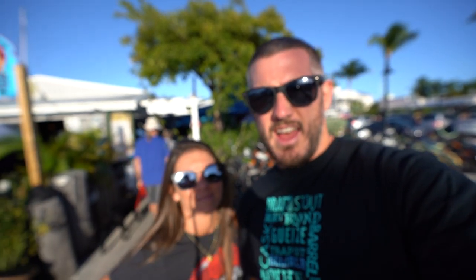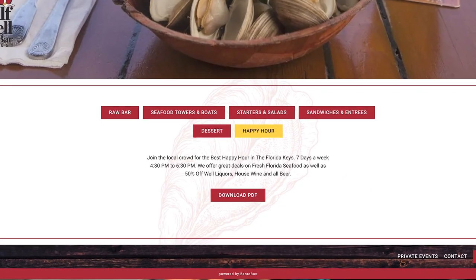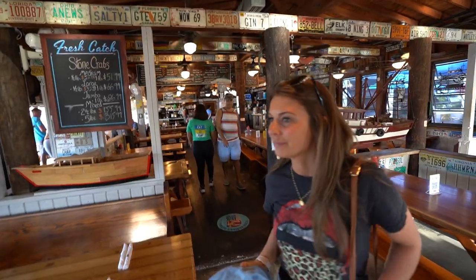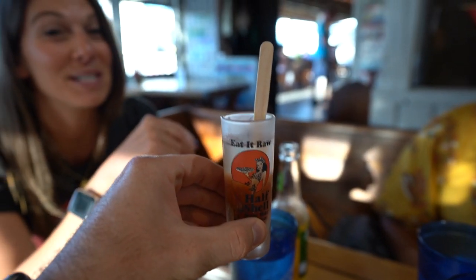We are now at my favorite spot in Key West — Hatchell Raw Bar for happy hour from 4:30 to 6:30. It's dollar oysters and they have an oyster shooter which is on the list. Back room all for ourselves. This one's going to be tough — I hate vodka.